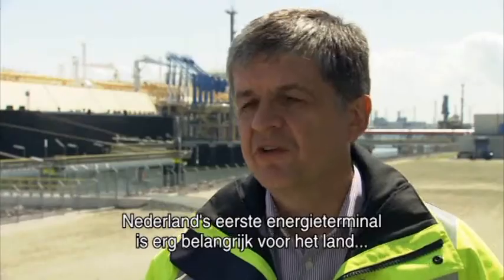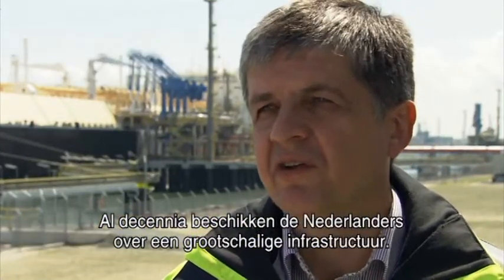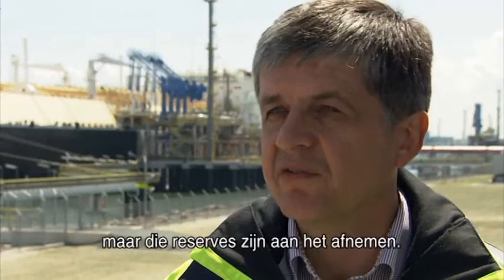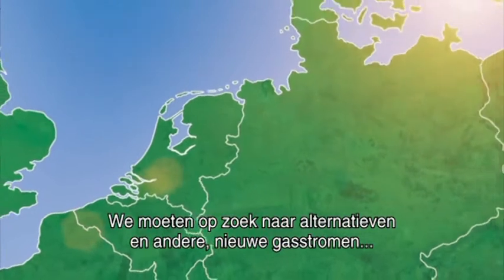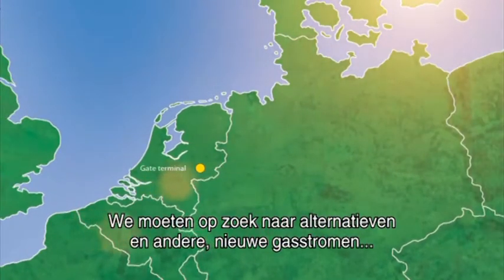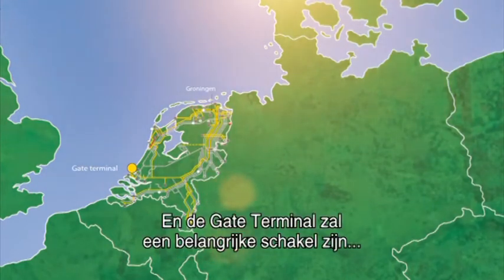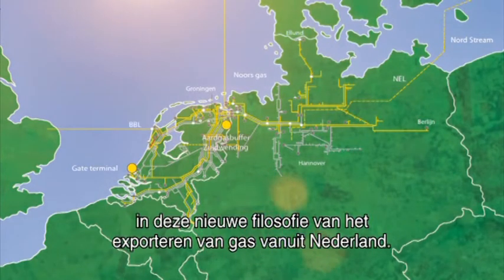This first Dutch LNG terminal is very important for the Netherlands. It will be an important part of the developing Dutch gas roundabout. Already for decades, the Dutch have built a large infrastructure, basically founded on their gas reserves. But those reserves are in decline. We have to look for alternatives and new gas flows, not only to the Dutch market, but also to the European market. The Gate Terminal will be an important link in this new philosophy of exporting gas from the Netherlands.